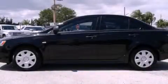This is a 2010 Mitsubishi Lancer. It features a 2.0-liter four-cylinder engine and a continuously variable transmission.